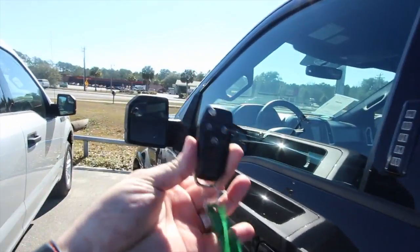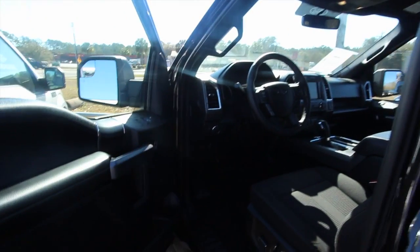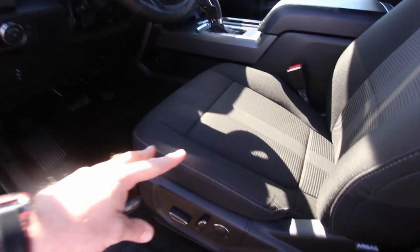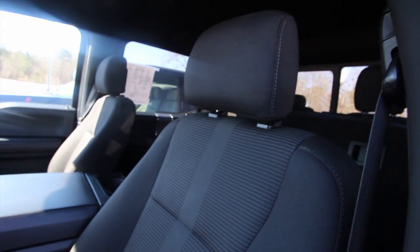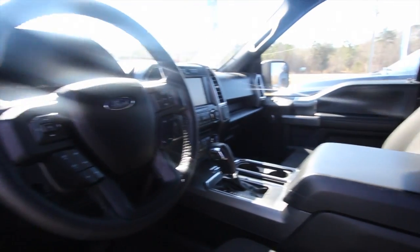Here is the key — it does have remote start. Let's open her up and see what we got going on inside. This one comes with power windows, power door locks, and power mirrors. Black cloth interior seats with power options and lumbar support on the driver's side. Seats are in good shape. I like the black on black.